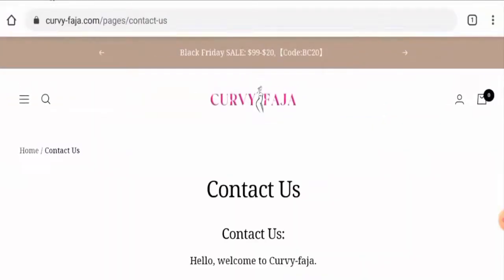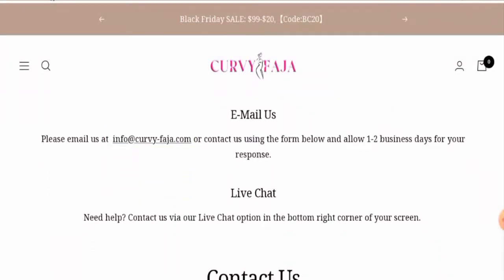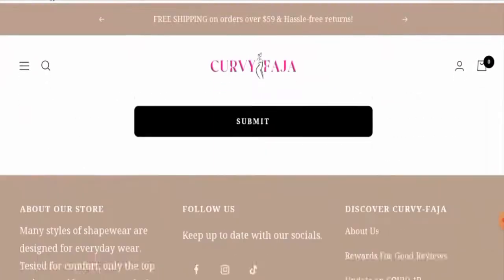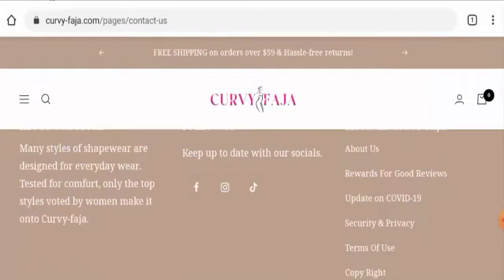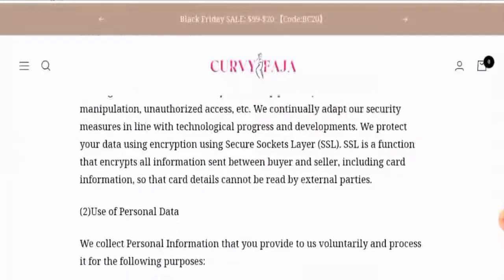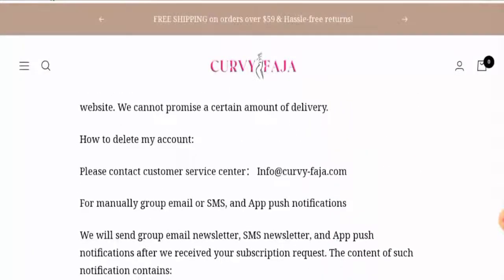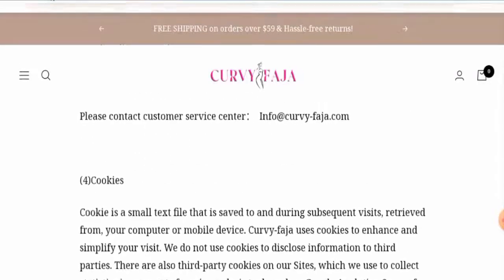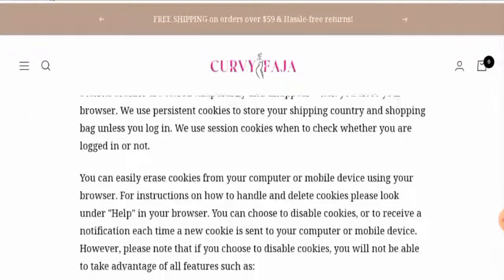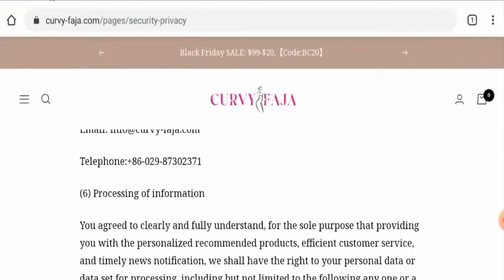Now let's check the contact details. On the Contact Us page they have given their email address. If you go to their security and privacy page, you will also find a contact number there. We have already checked that contact number, but it doesn't match — it doesn't seem genuine at all.